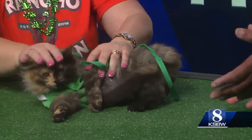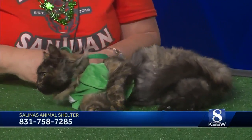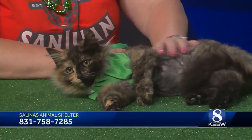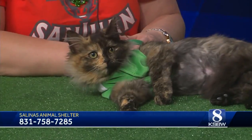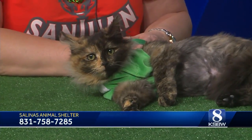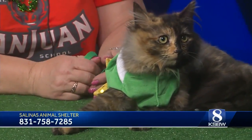If one of our studio crew or someone at home wants to go and adopt her, what do they have to do? They need to go to PetSmart and PetSmart will have them fill out an application form. There is a cost, which is just to help cover some things, and then they can take her home. The number for the Salinas Animal Shelter is 831-758-7285.